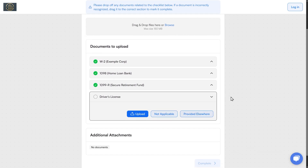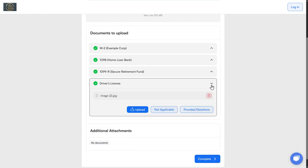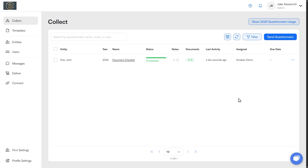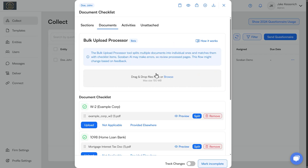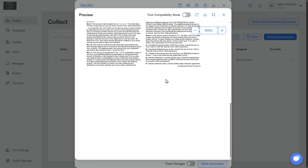Now if the client doesn't have a doc, they can click 'Not Applicable' or 'Provided Elsewhere' — and those two things are actually different. I'll upload something here for driver's license and then say 'Complete and Confirm.' Back over on the firm side, I can now see all documents have been provided for John. I can preview each of these docs to ensure that they're actually what I want.